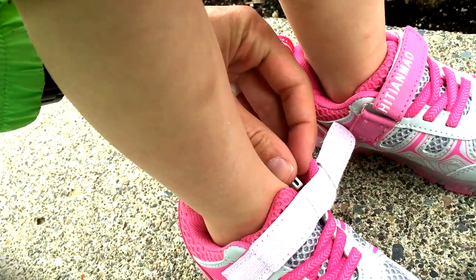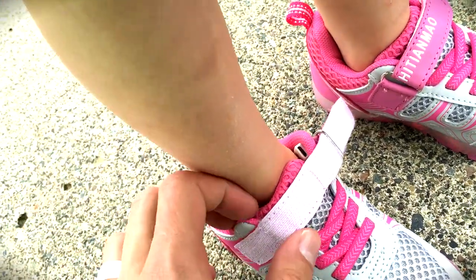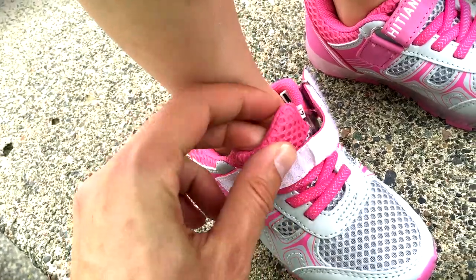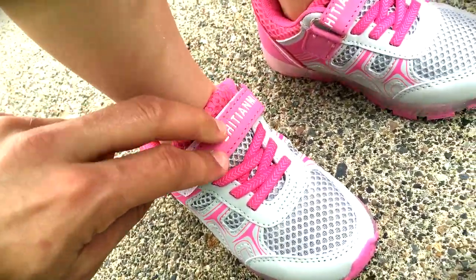Hey Lucy, does this bother you at all? This port — does that rub on you? No. Right now she doesn't have socks on because she actually just had sandals and she was so excited she had to try these on. But they're kind of stretchy, as you can see, and very easy to put on.